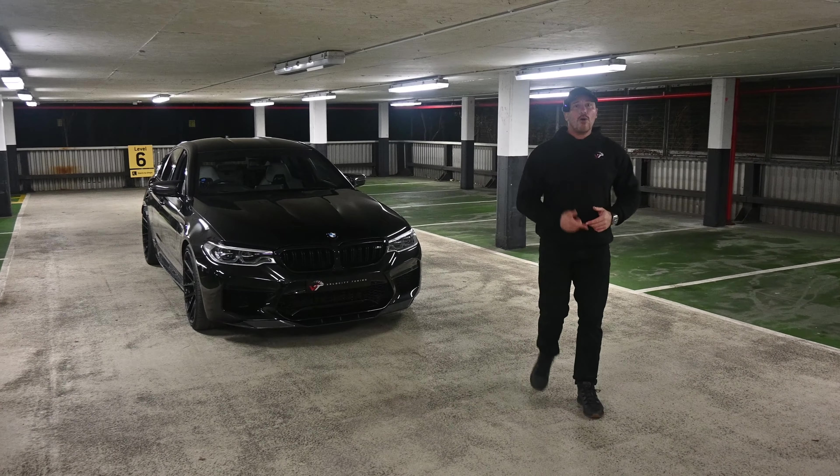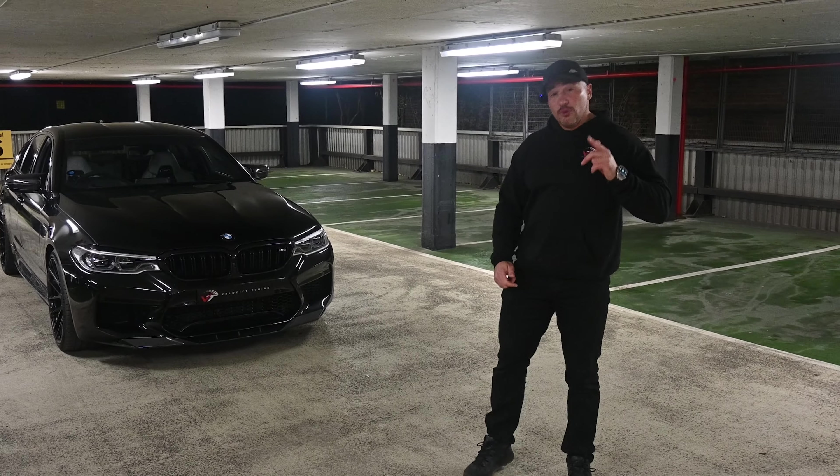Are you looking to buy an F90 M5? Here's a buyer's guide to make sure you buy the right one.